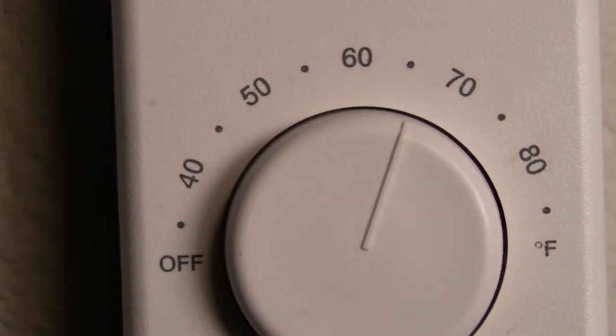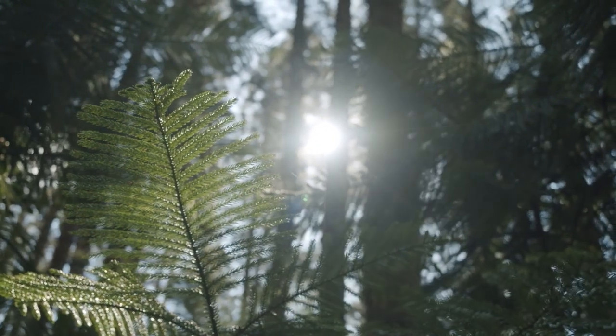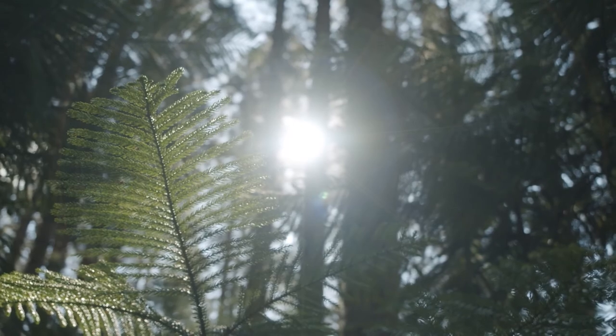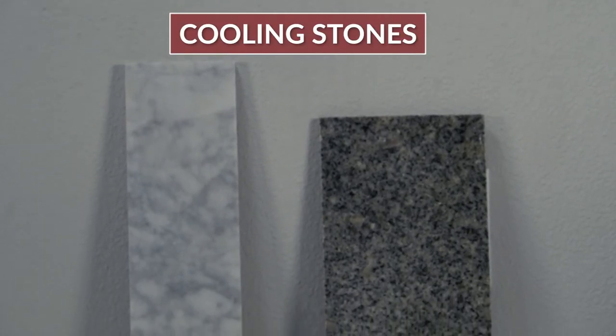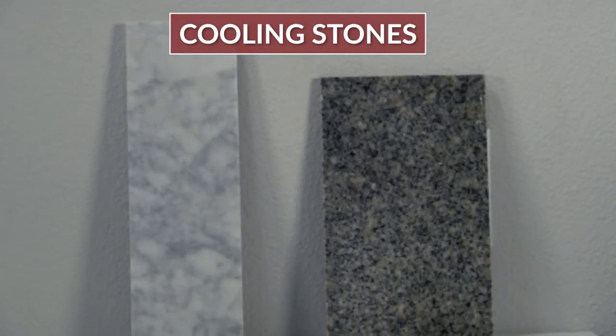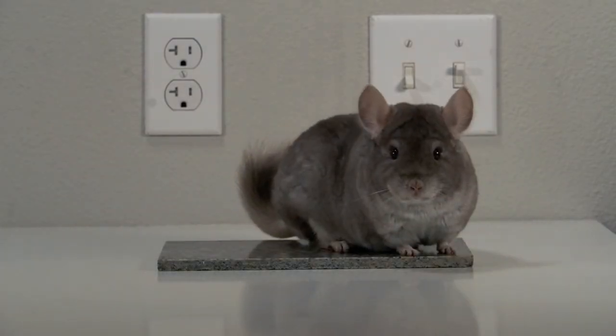Make sure to place your chinchilla's cage away from direct sunlight, heaters, and heating vents inside your home. Another prevention technique is to place a cooling stone inside your chinchilla's cage. Cooling stones help your chinchilla because they can lie on it when they feel too warm, which will help cool them down and prevent overheating.